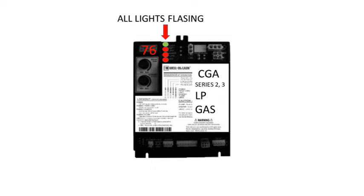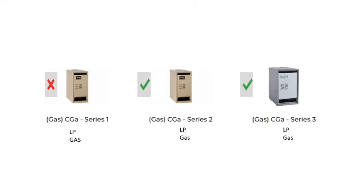In particular, CGA Series 2 and Series 3 running on liquid propane gas. You will not see this lockout on CGA Series 1 or any CGA running on natural gas.